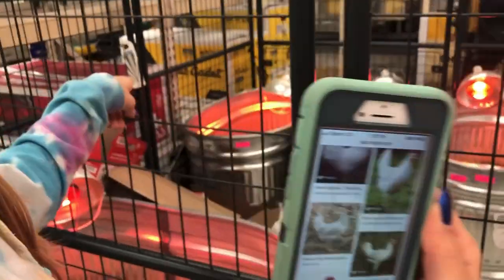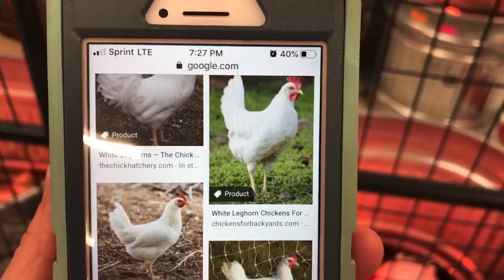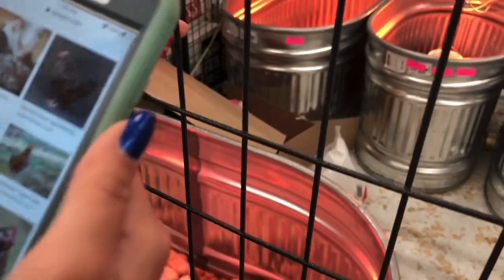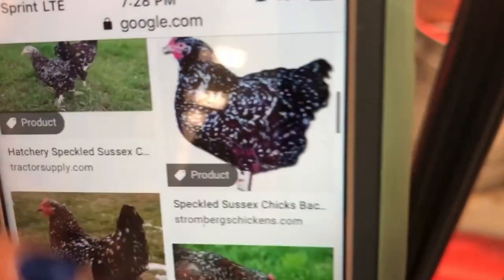These are those ones right there. The white one? Oh, so a typical white farm chicken. Which ones are these? What does that say? Oh my gosh. I need a duck. Those ones are speckled. Oh, I like those speckled ones. Wait, what are those ones right there? I don't know. What does it say? I'm looking it up. I got ducks.